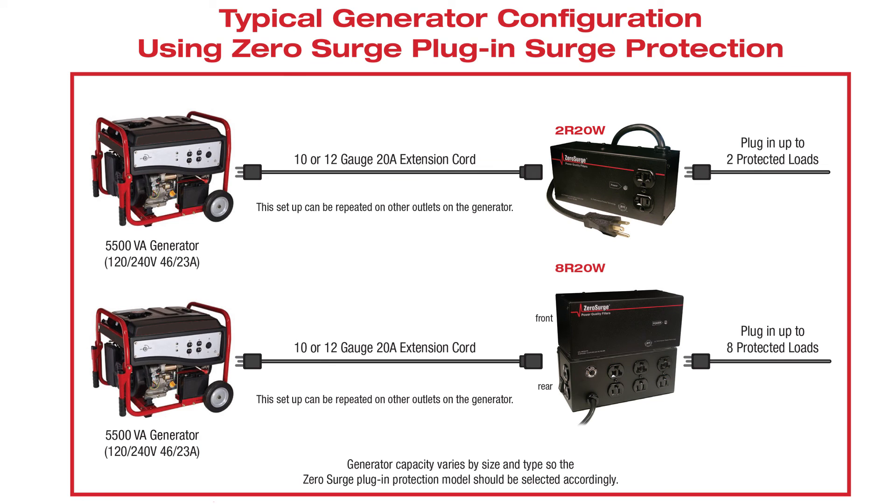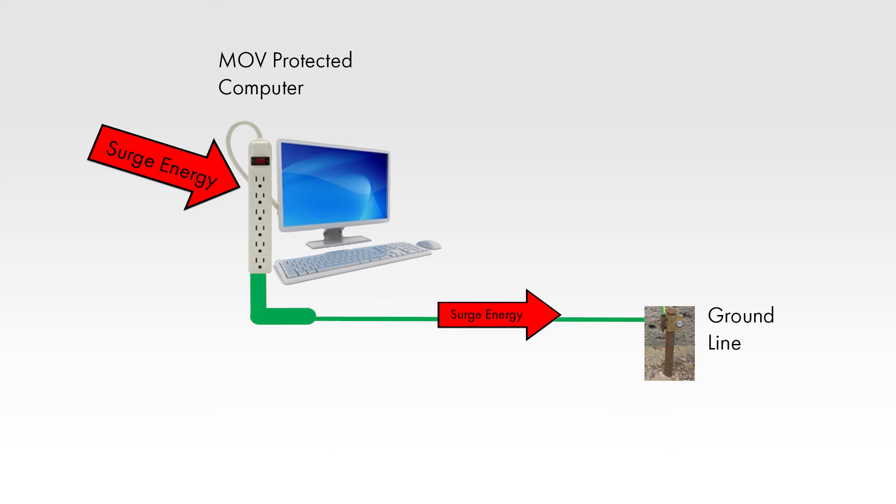And finally, generators used during power outages can wreak havoc on home electronics. Zero Surge's wide voltage range technology protects connected equipment from the dirty power often delivered by generators. Typical surge protectors use MOVs and should not be used with generators because they require the ground line, which often is not connected in standby generator installations.